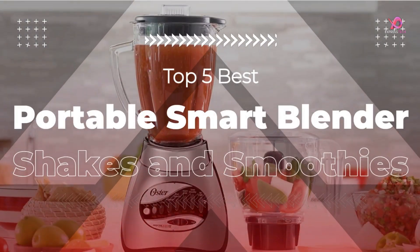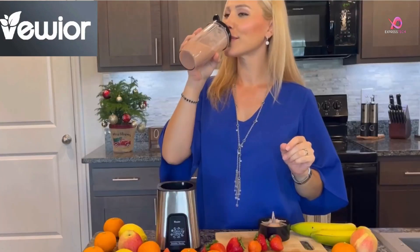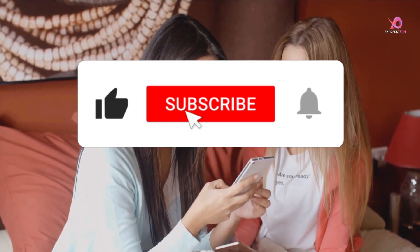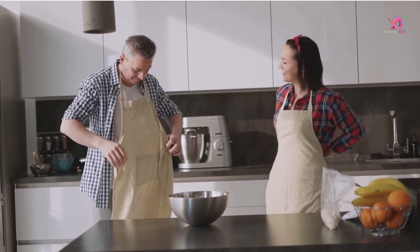Hello viewers! I will review the top 5 best portable smart blenders for shakes and smoothies — excellent blenders for smoothies. To know the details about the products, watch this complete video. Please like this video and share it with your friends, remember to subscribe to the channel, and click on the bell to receive notifications. So without delay, let's get started.